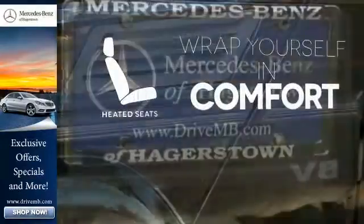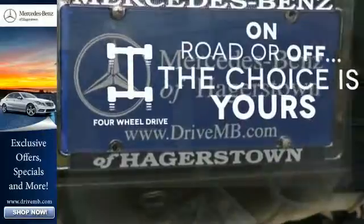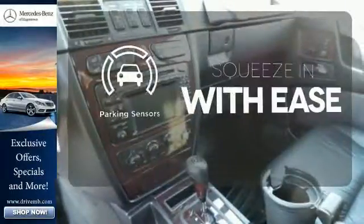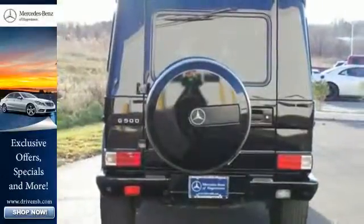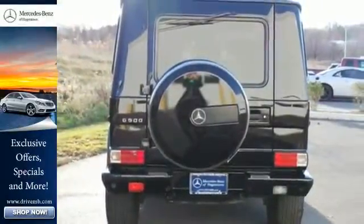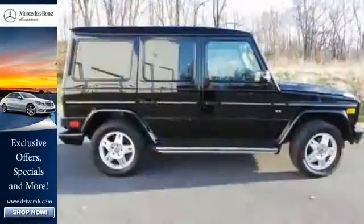Ward off the chills with heated seats. The four-wheel drive allows you to go anywhere. The parking sensors let you squeeze into those tight spots with ease. Your kids will love this G-Class's space, comfort, and family-friendly features. And you'll love its amazing power and performance. Nothing brings the family together like a Mercedes.